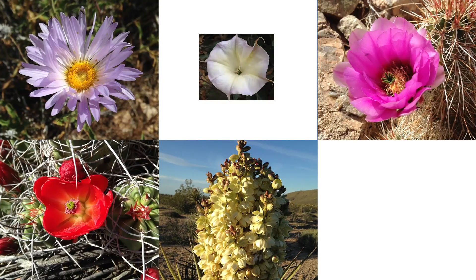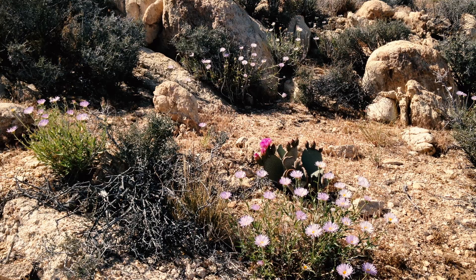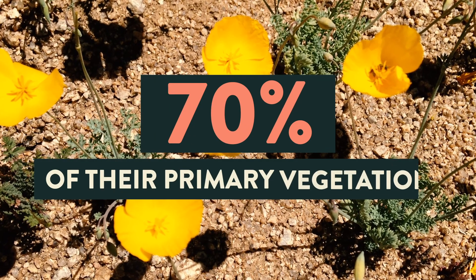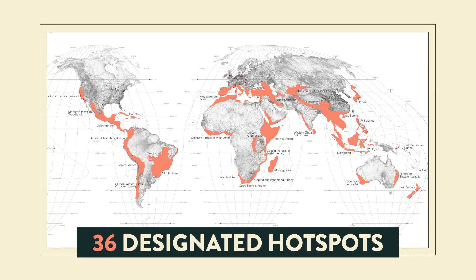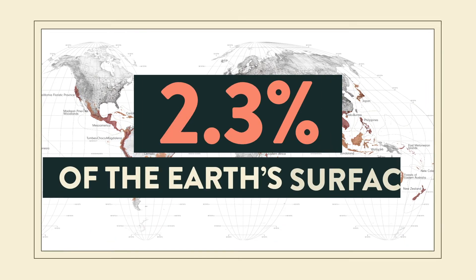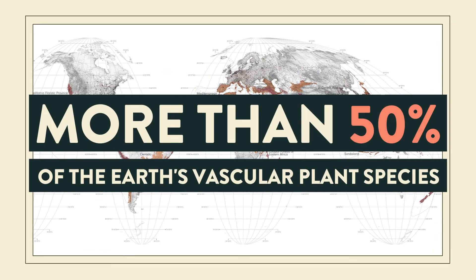To qualify as a hotspot, a region must contain at least 1,500 vascular plant species as endemics, meaning these plants are found nowhere else in the world, and that they have lost at least 70% of their primary vegetation. Globally, 36 places have been designated as hotspots. Remarkably, these represent only 2.3% of the Earth's surface, but are estimated to contain more than 50% of the Earth's vascular plant species.